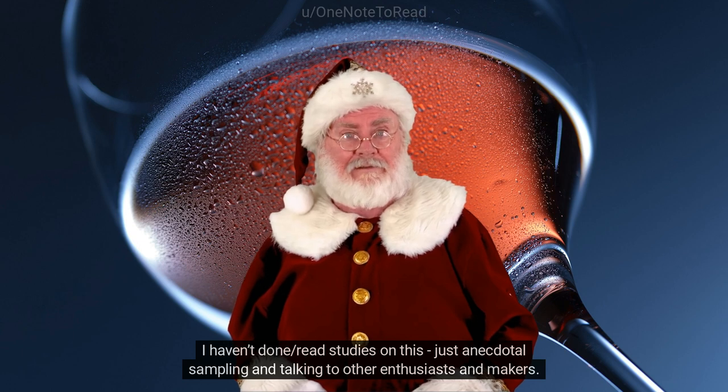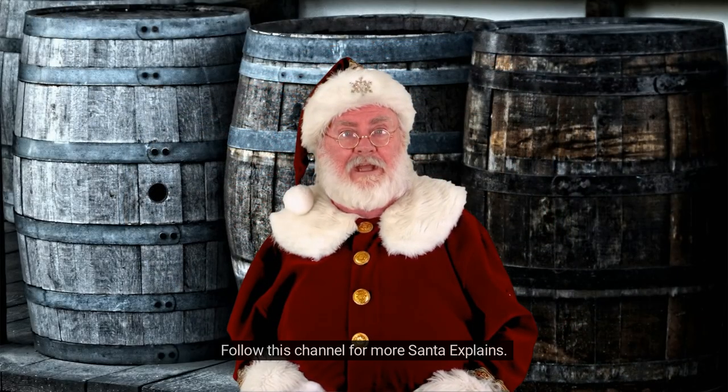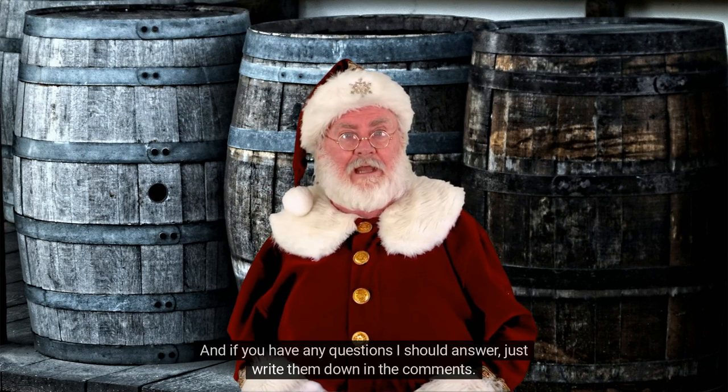Talking to other enthusiasts and makers, some winemakers will tell you they also subscribe to this and thus use a deeper punt if they believe their wine to be premium. Follow this channel for more, and if you have any questions I should answer, just write them down in the comments.